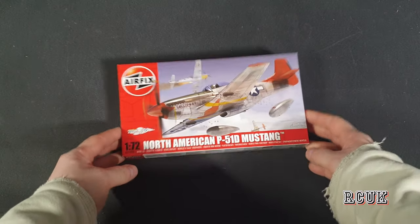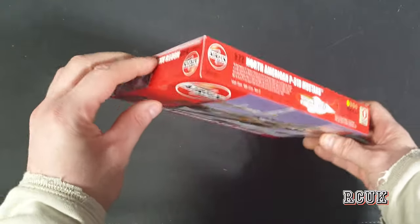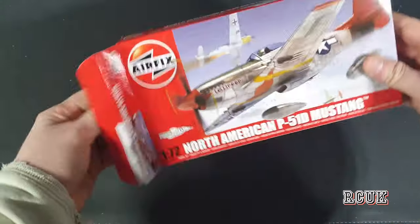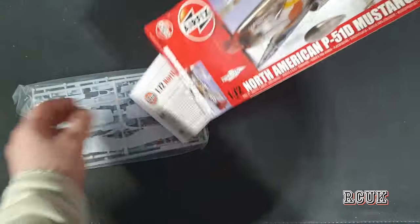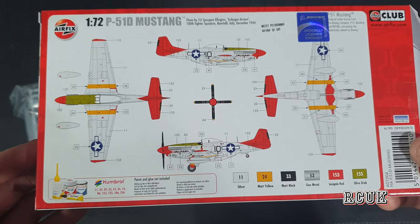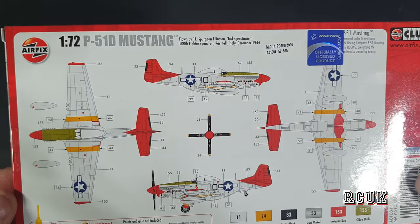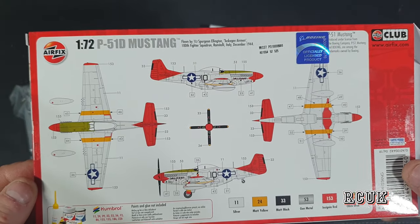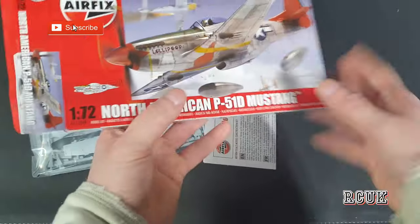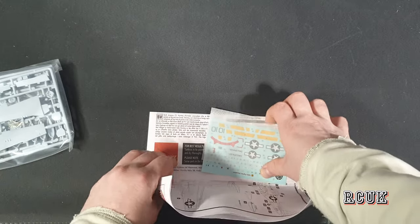The next kit from the mystery box is the P-51 Mustang, a 1/72nd scale kit — pretty cool, factory sealed. Again, the paint scheme is on the back of the box and there's only one scheme. This one looks like the Red Tails scheme if I'm not mistaken — it's about the Tuskegee Airmen, the Black American pilots. There's a pretty good movie about them as well.